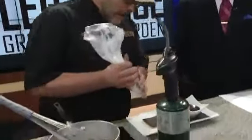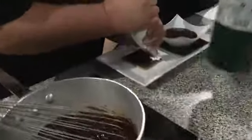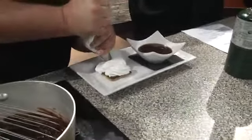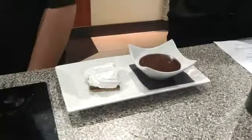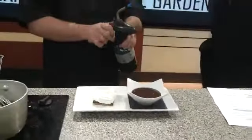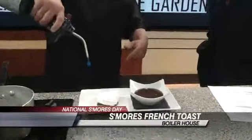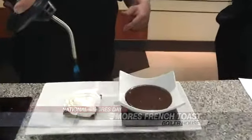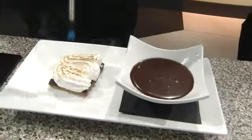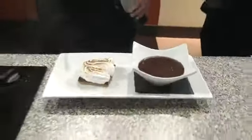We do our own house-made fluff, which is marshmallow. What we do is we pour it right onto our graham cracker crust with a little bit of chocolate glaze. Let that sit overnight. We'll take the marshmallow fluff — and the fun part is the fire. We give it a quick burn right there.